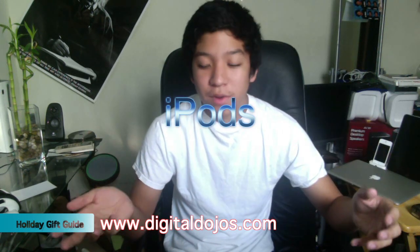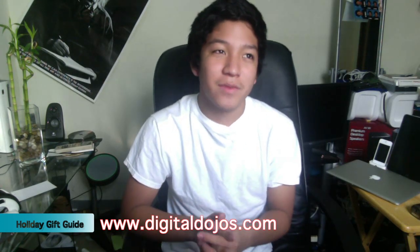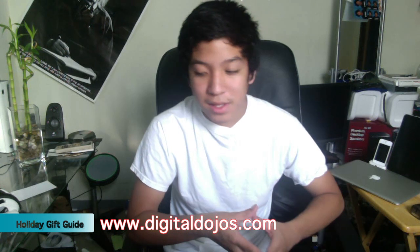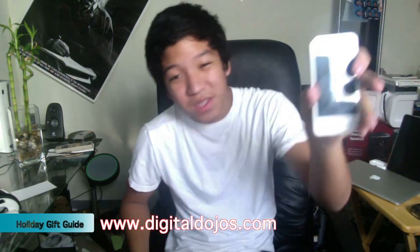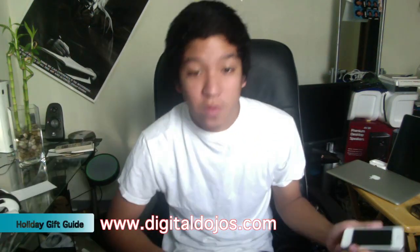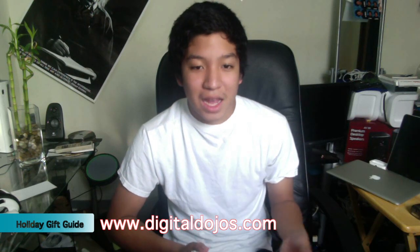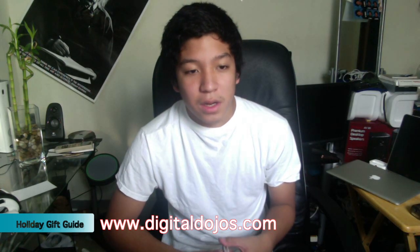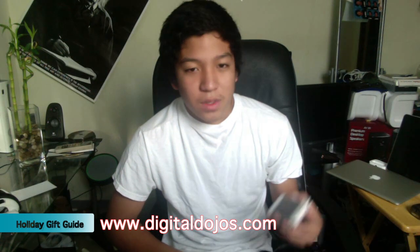iPods are a great gift, no matter who the recipient is, because you can always use an iPod. Even if they have one, you can go for a new one. If they have an iPod Nano, maybe you want to upgrade them to an iPod Touch. There's always a need for MP3 players since music is so popular. You can also go for an iPhone, which is an all-in-one device. Maybe they need a shuffle for sports or something more portable. iPods are always a great technology gift if you don't really know what to get. You can get them engraved too — Nanos, Touches, all those.